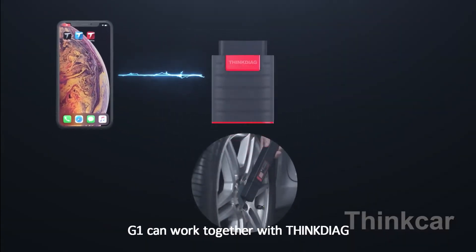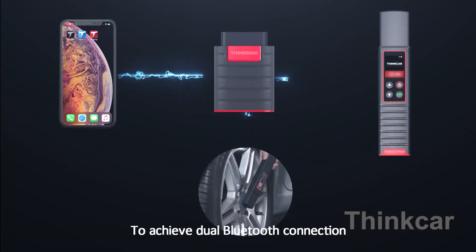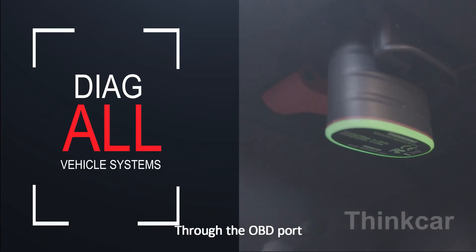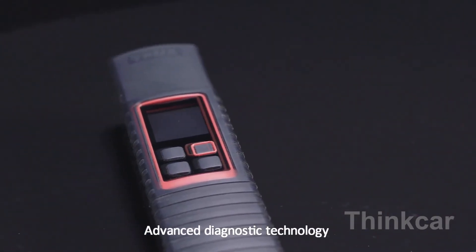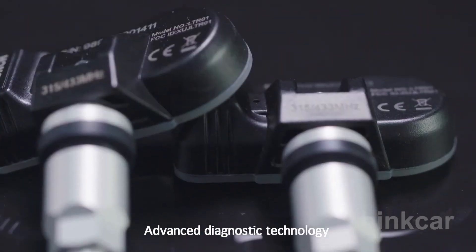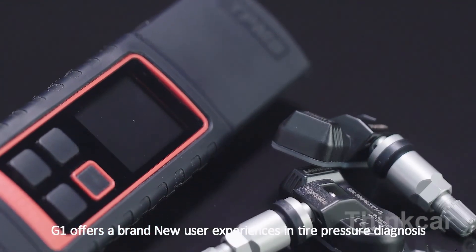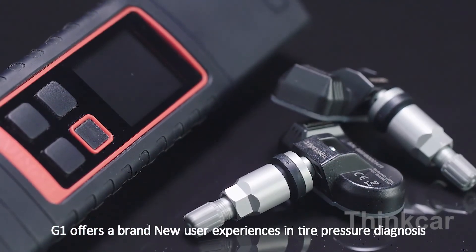G1 can work together with the Think app to achieve dual Bluetooth connection, and tire pressure matching can be learned through the OBD port. Advanced diagnostic technology, unique design, all-in-one tire pressure solution — G1 offers a brand new user experience in tire pressure diagnosis.